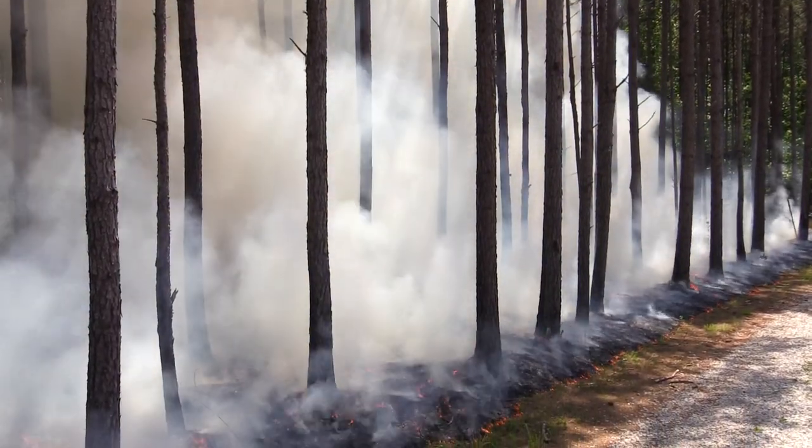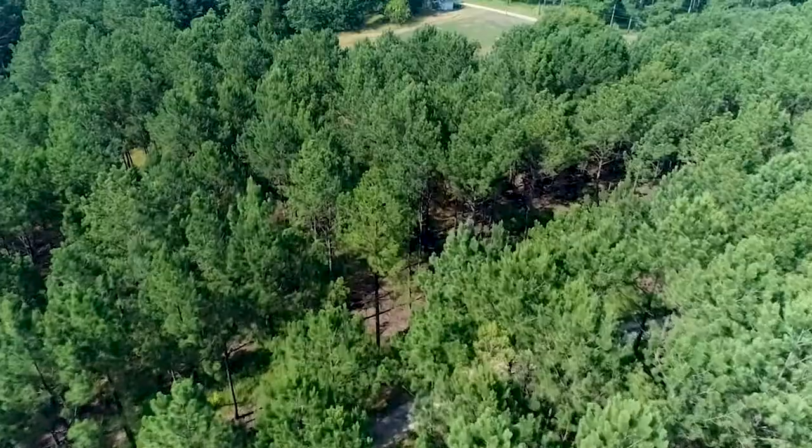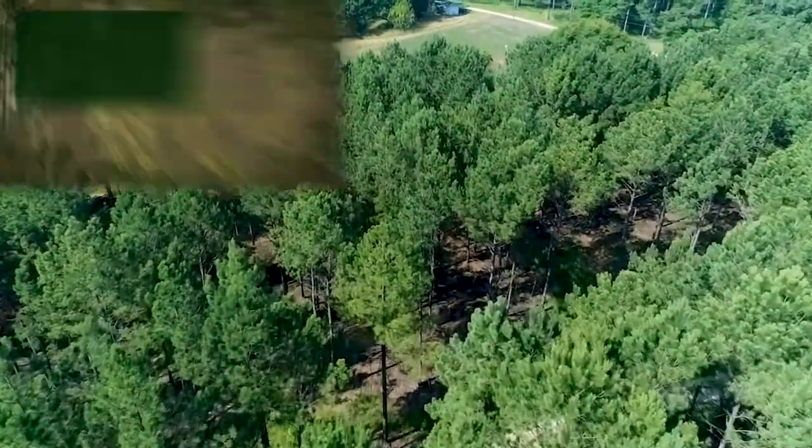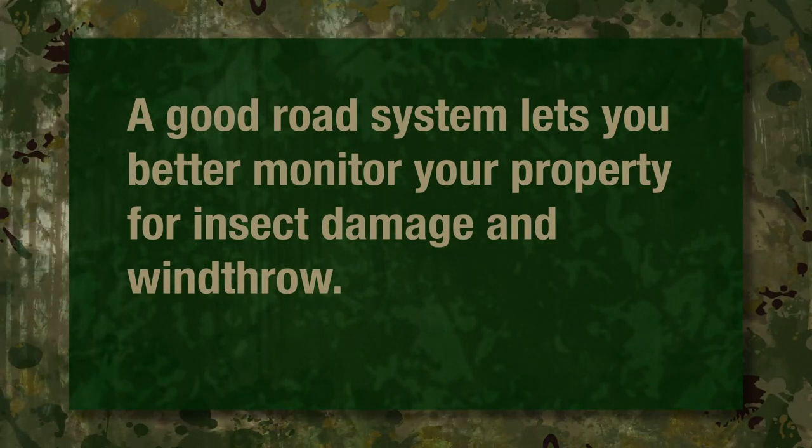They can mean increased property values, allowing buyers to navigate the tract with ease, or even increased timber marketability. Good road systems let you better monitor your property for insect damage and wind throw.